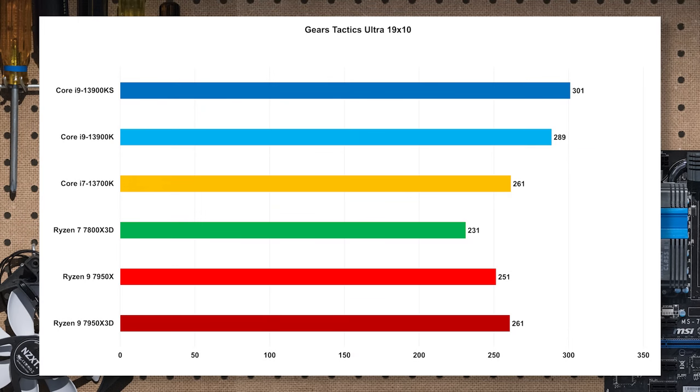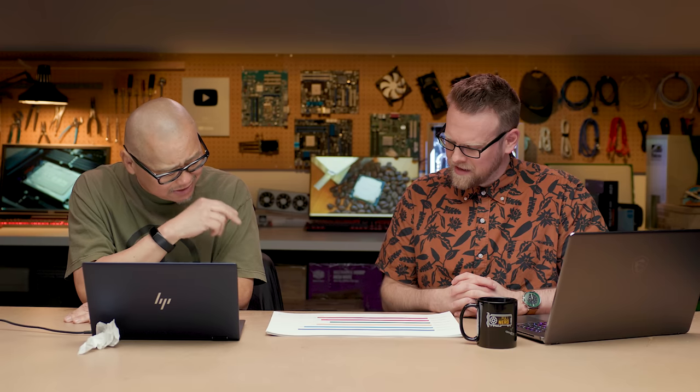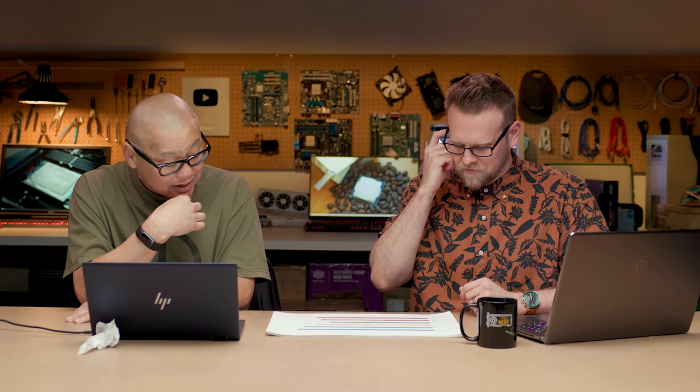Gears Tactics favors Intel. The 8-core 7800X3D is definitely the lowest number here — I suspect it's just the higher clocks on i9, K, and KS. The KS performance is kind of where you'd expect, just a pinch faster than the K. Where it gets weird is on the Ryzen side — why is the 7800X3D slower than the 7950X3D? I double-checked everything and ran it the same way, but scores are simply slower. This may be a game update pushed out via Steam.